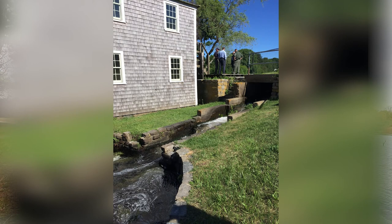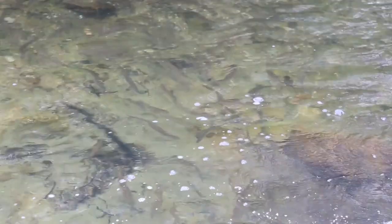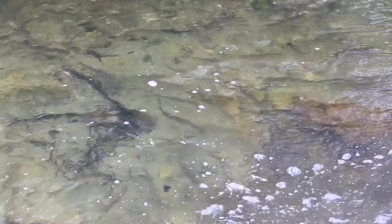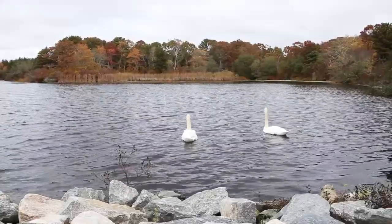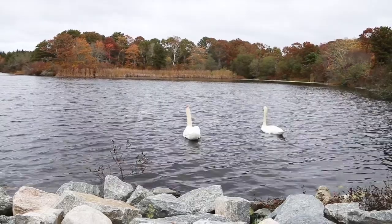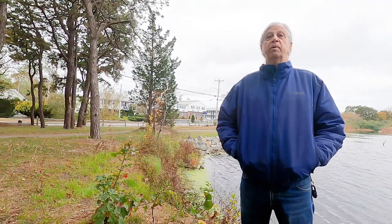There was an old fish run next to the mill that was not working very well. It was not very efficient — it was much more difficult for the fish to get up to the spawning area, which is the pond off to the side here, which actually leads through another channel up to a much larger spawning area.